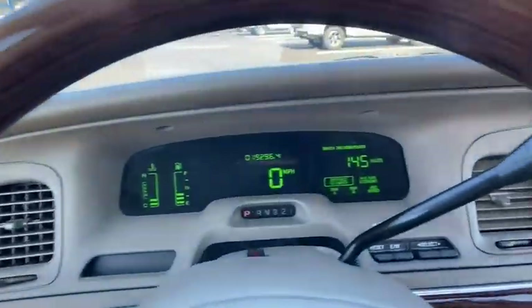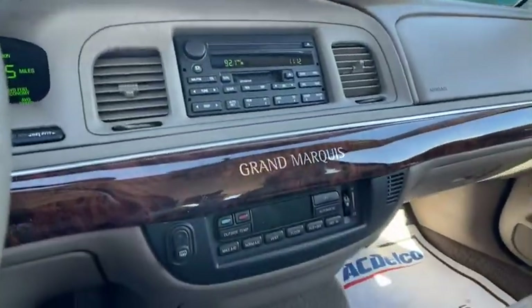This vehicle offers the rides you want and the value you need. See for yourself when you take it out for a test.